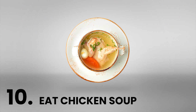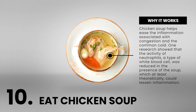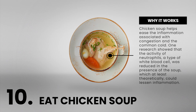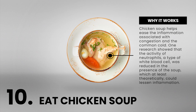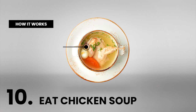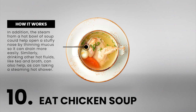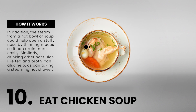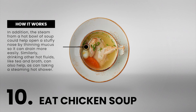Number 10: Eat chicken soup. Chicken soup helps ease the inflammation associated with congestion and the common cold. One study showed that the activity of neutrophils, a type of white blood cell, was reduced in the presence of the soup, which at least theoretically could lessen inflammation. In addition, the steam from a hot bowl of soup could help open a stuffy nose by thinning mucus so it can drain more easily. Similarly, drinking other hot fluids like tea and broth can also help, as can taking a steaming hot shower.